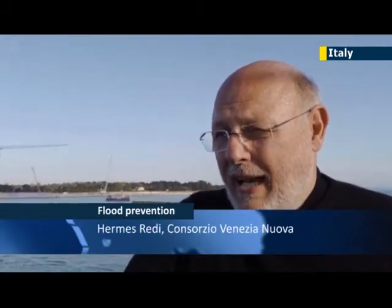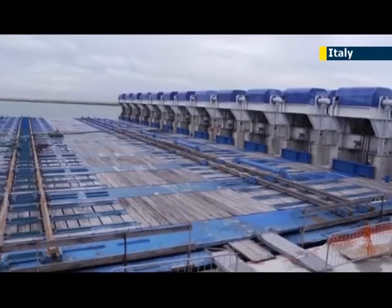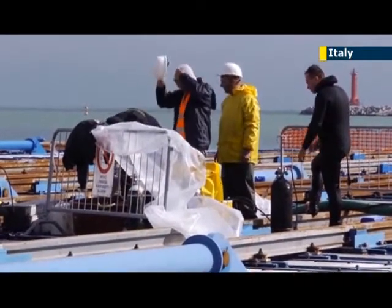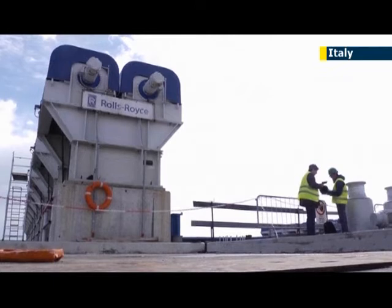The idea is to stop the water entering from the sea at a certain level. The gates are usually resting on the bottom of the channel, full of water — they are iron gates staying on the bottom of the channel. We push air inside and so they begin to float, and this buoyancy force helps us to maintain the difference in level between the sea, which increases with the tide, and a safeguard limit for the city in order not to flood it.